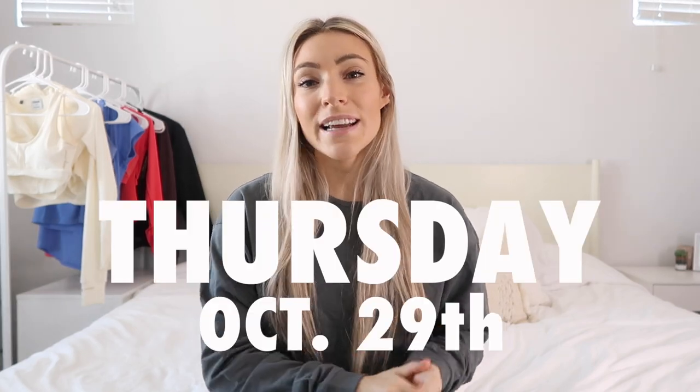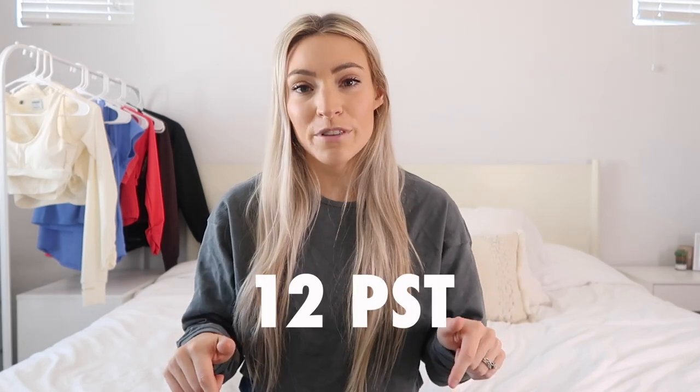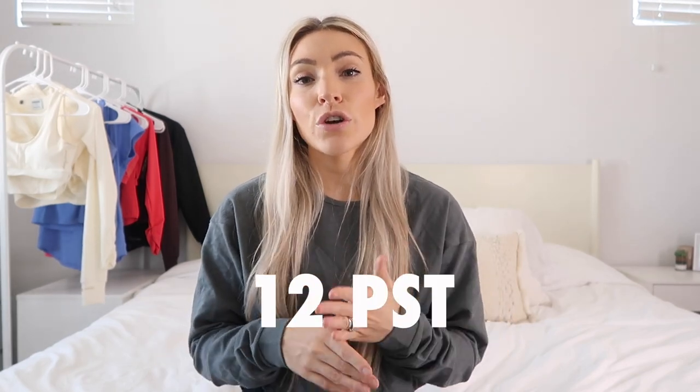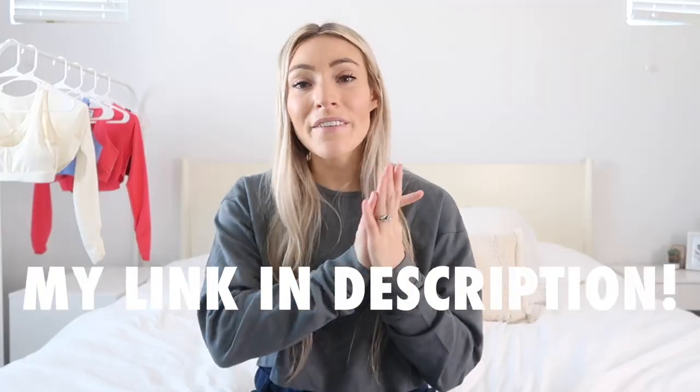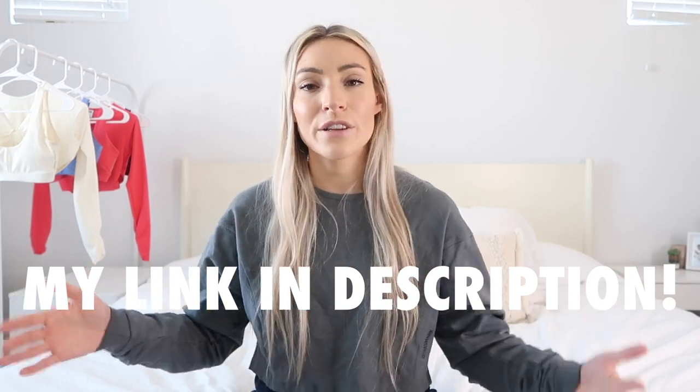Whitney Simmons' second collection is launching Thursday, October 29th — so mark your calendars and get ready. I'll pop up the time zones and have all this in the description box. For me it's noon Pacific Standard Time. I do have a Gymshark link, so feel free to use it if you'd like.